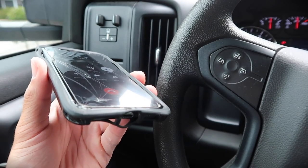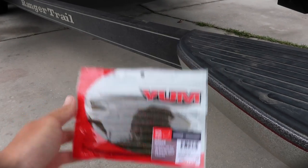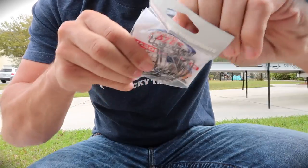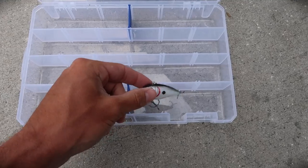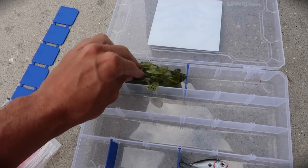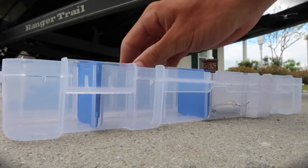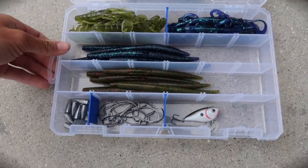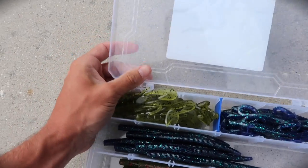Alright — Junebug lizards, Junebug Yum Dingers watermelon seed, ultra vibe speed curls watermelon red, Yum Dingers, some bullet weights, some cheap 4/0 EWG hooks, our tackle box, and to add some spice to the challenge we got a $1 rattletrap. And this is our amazing $15 do-it-yourself tackle box — and I just broke it. Nice.